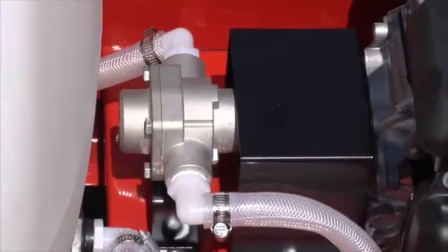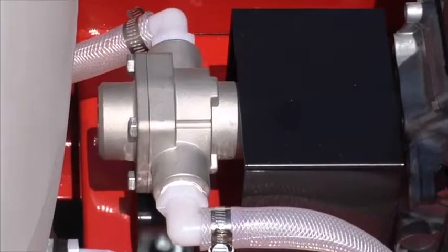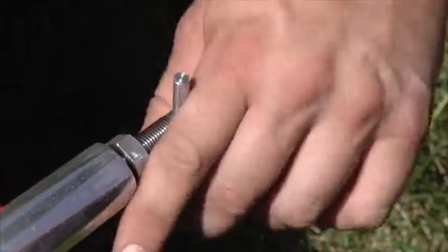This sprayer uses a powerful 4-roller, 7-gallon-per-minute pump with adjustable pressure for exceptional performance, and it's powered by a reliable Honda engine for smooth operation.